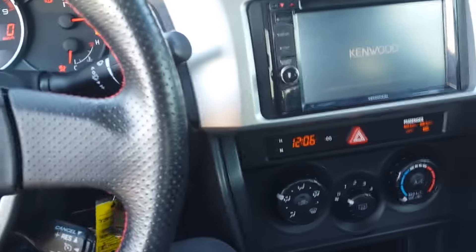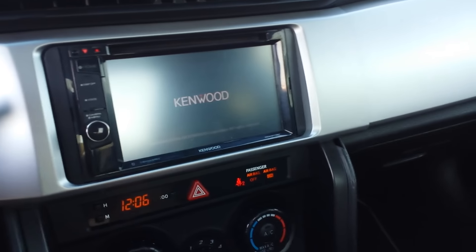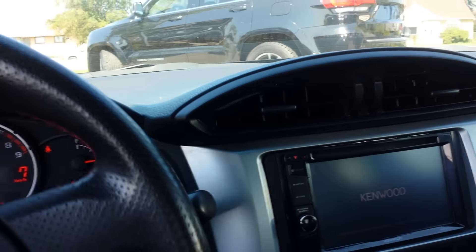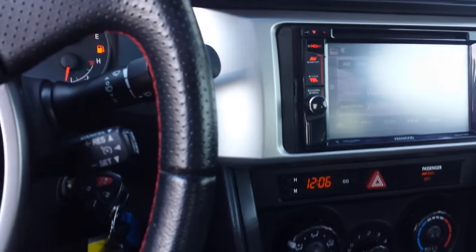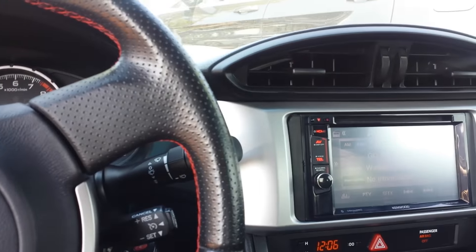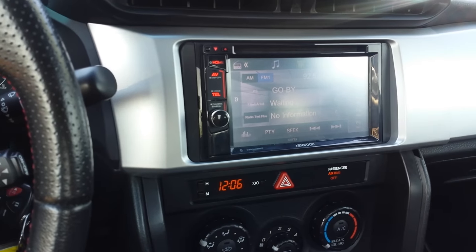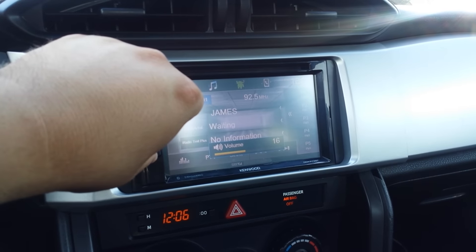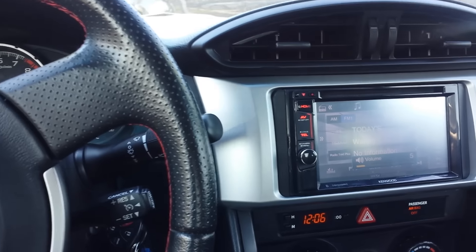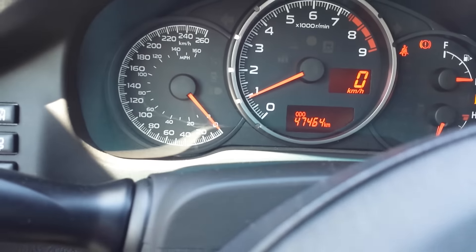I'm going to give you an idea about this car. If you're thinking about it, you can call me at 780-862-3678. Bye bye.